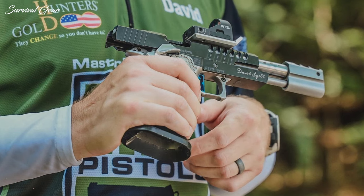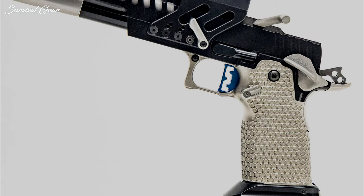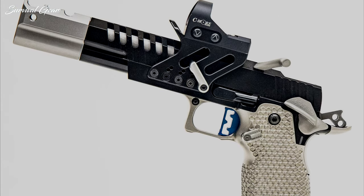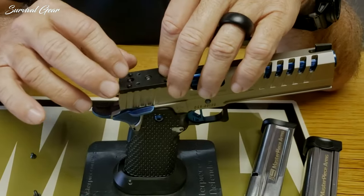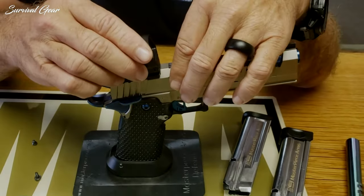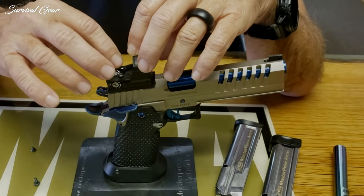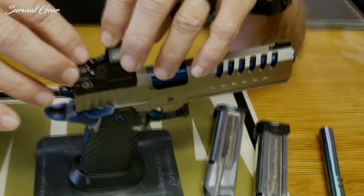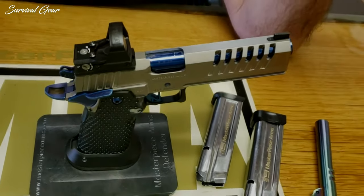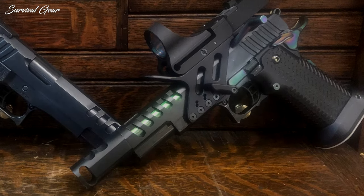9mm Major should only be used in handguns designed to safely cycle these cartridges, and using 9mm Major in standard firearms can be extremely dangerous. Retail pricing for the DS9 Open Pistol starts at $4,500, and customers have the option to either pay in full or put a deposit down. Masterpiece Arms asks that customers allow at least 12 weeks for assembly and delivery.